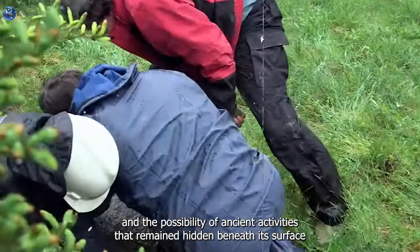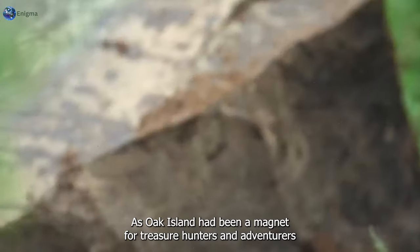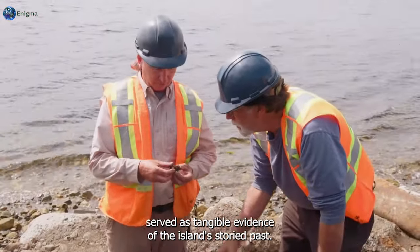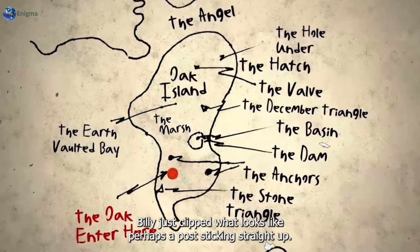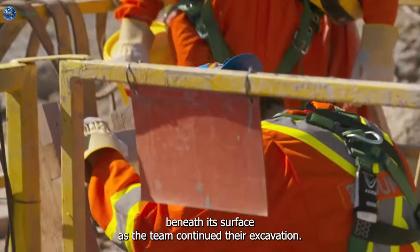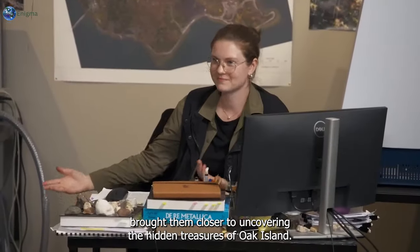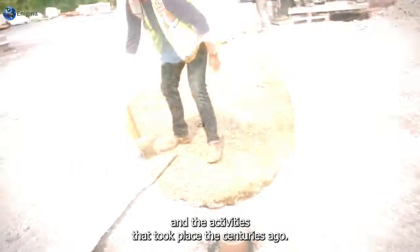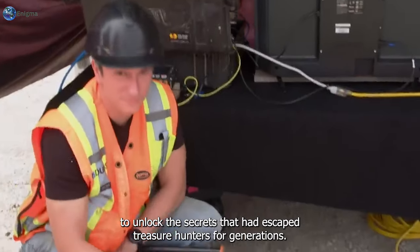The presence of such artifacts hinted at maritime activity in Oak Island's past, with ships ferrying valuable cargo to its shores. For centuries, Oak Island had been a magnet for treasure hunters and adventurers drawn by tales of buried riches and hidden secrets. "Billy just clipped what looks like perhaps a post sticking straight up — it was pretty vertical." As the team continued their excavation, each discovery brought them closer to uncovering the hidden treasures of Oak Island. The wooden dowel and iron chain provided valuable clues about the island's history and the activities that took place centuries ago.